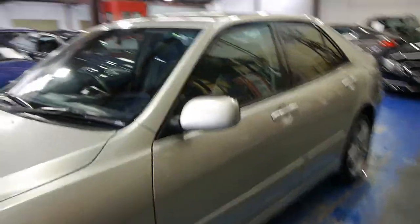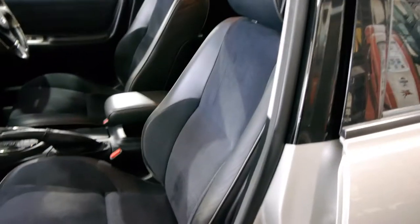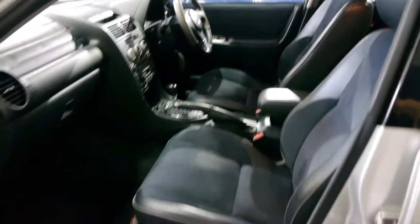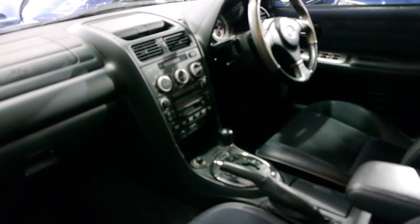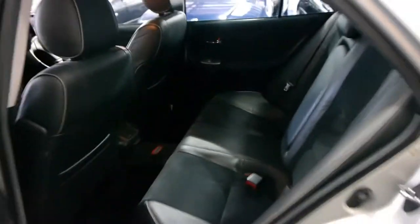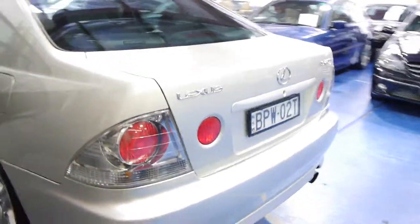A 2005 Lexus IS 200 Sports Luxury in this gorgeous silvery champagne colour with the partial leather and suede charcoal interior. Being Sports Luxury, you get a much more advanced sound system, six-stacker CD, electric seats on both the driver and passenger side, alloy wheels, tinted windows, factory mats throughout, and an unbelievably low 63,000 kilometres from new — where do you get one of these?